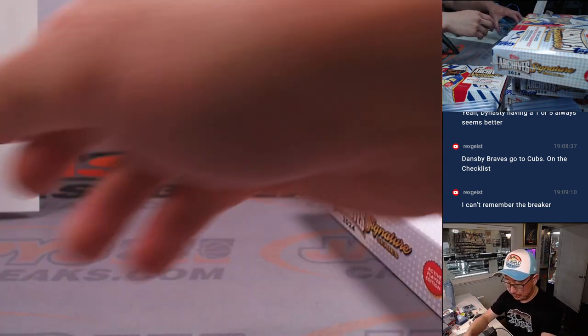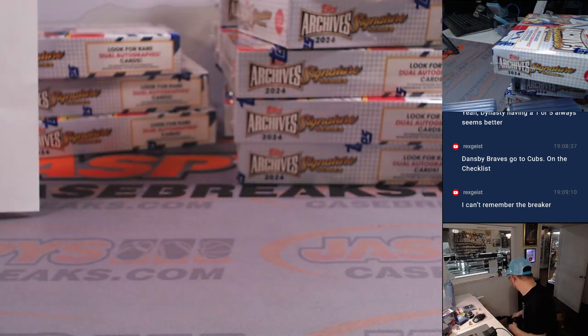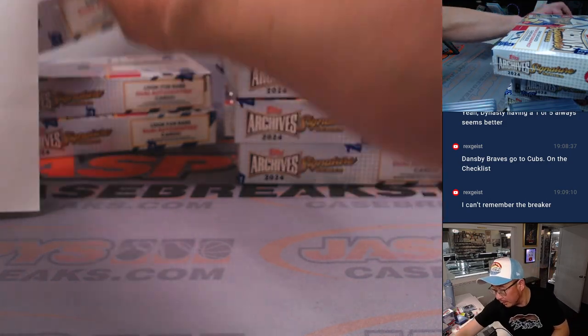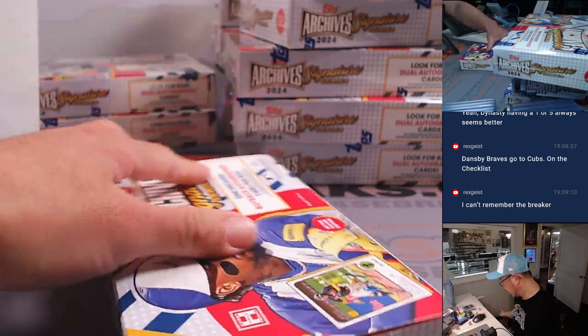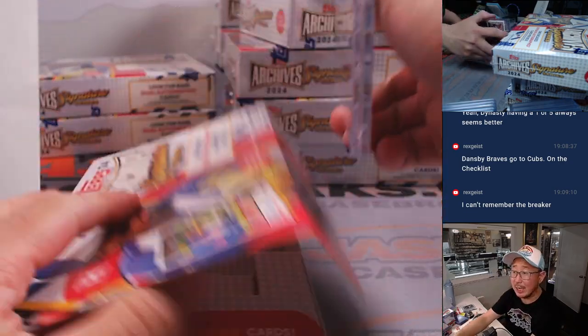Just throwing boxes all over the place — fumble! There's Jose Abreu, one of one for the White Sox. Very nice. D.Y. with the White Sox, all aboard the Big Hit Express! Next archives box — remember, we have more in the store. JaspiesCaseBreaks.com. If you're watching live, grab your team. We can maybe knock out another one tonight.